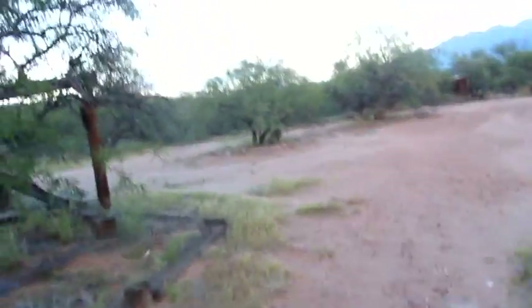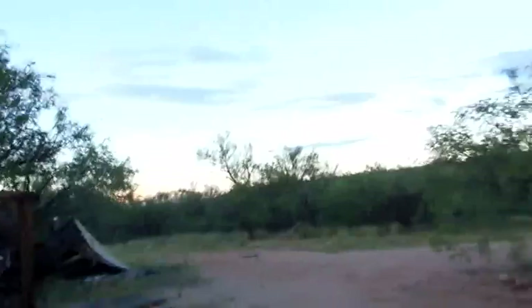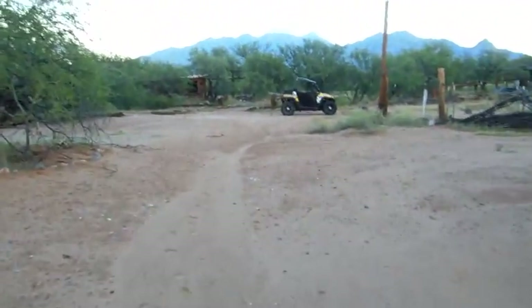Oh my god, barn wood's worth a fortune. Yeah, barn wood is worth a fortune — come out here and load up. I don't know who owns it, it's out in the middle of nowhere. Look at the panorama and view — that's Mount Wrightston, there's Elephant Head over there on the right. And there is my co-pilot.